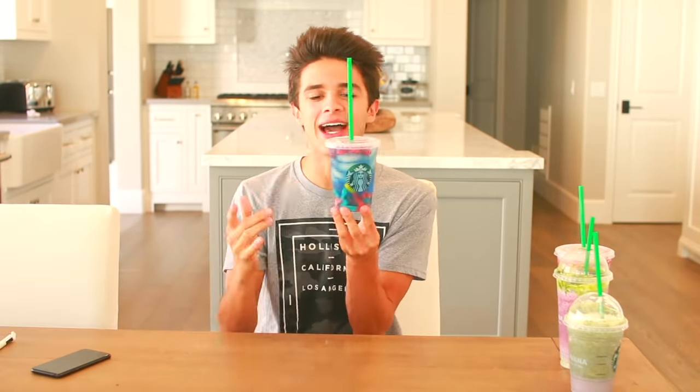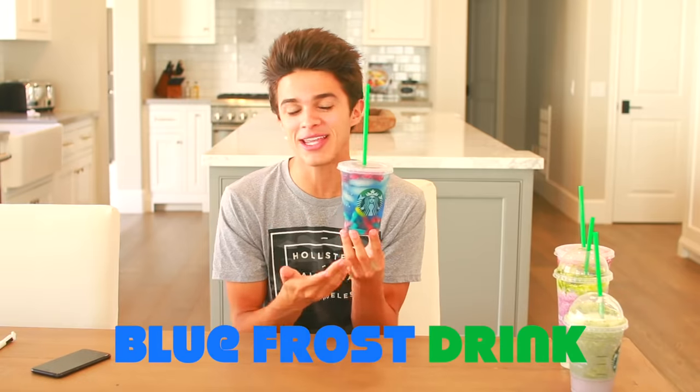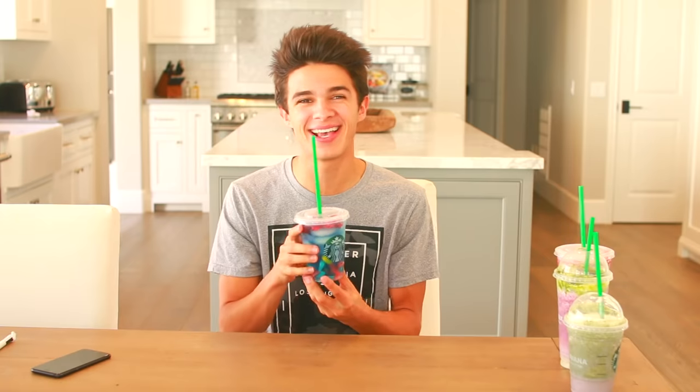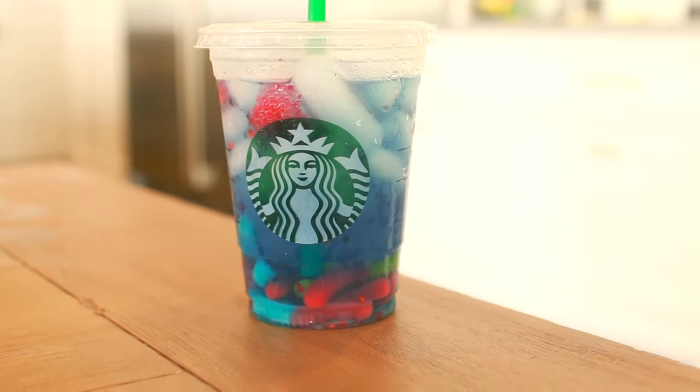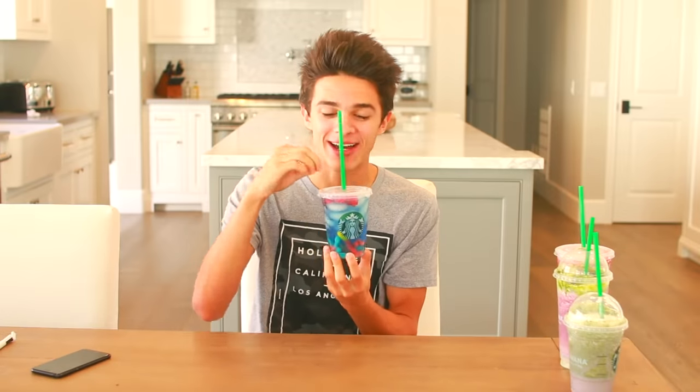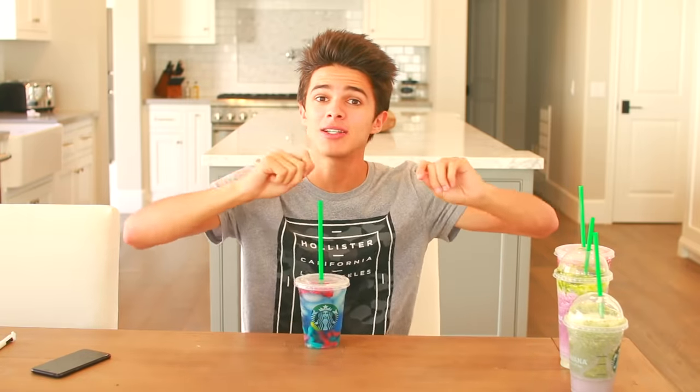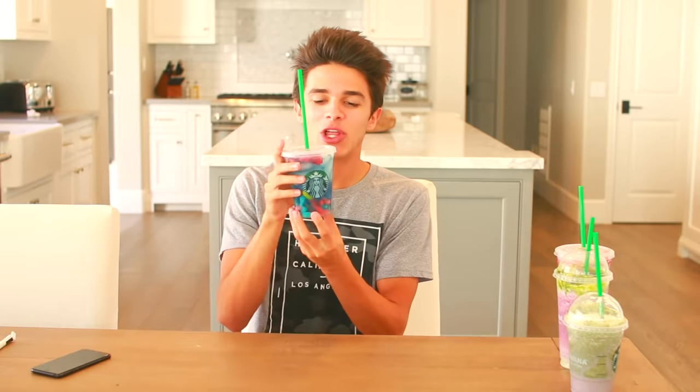This next drink is the craziest — I've never even heard of this before. It's called the Blue Frost Drink and it is very rare. Chances are if you go to your Starbucks they won't give you this — I went to five different Starbucks and no one knew what it was. What this is is a blue raspberry tea with sour gummy worms underneath and raspberries on top. Starbucks actually sells sour gummy worms up front, so they take those and put them in.